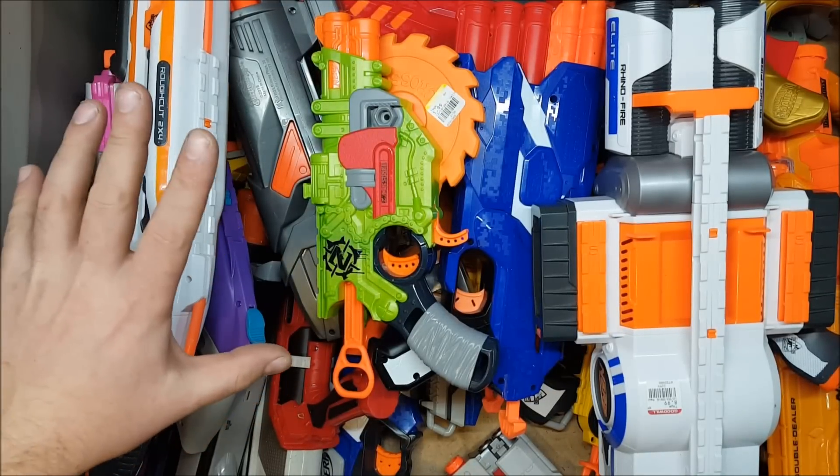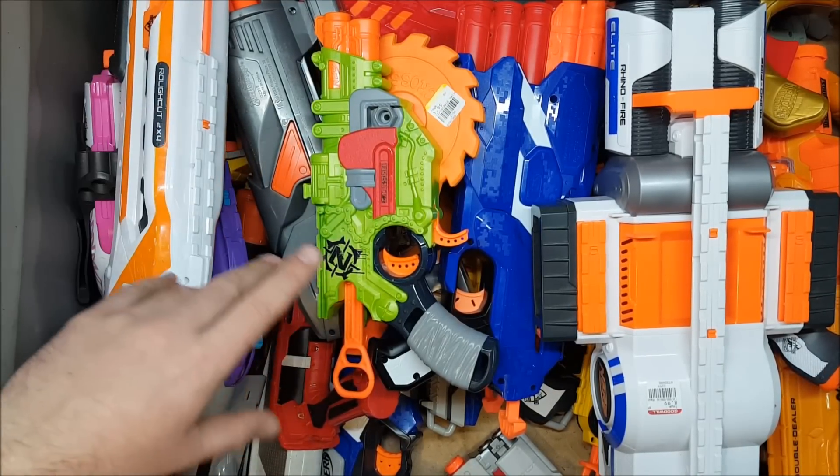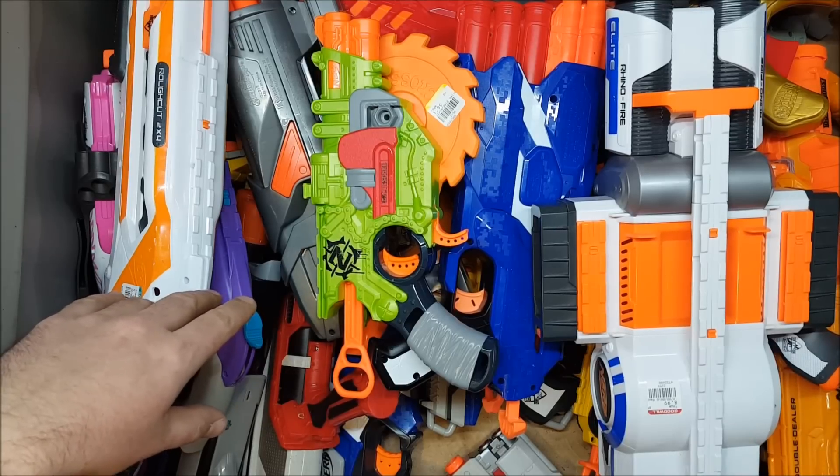If you have any comments, concerns, or just want to yell at me for going to Goodwill and taking all the toys from the children, go ahead and put it in the comments below. And as always, thank you for watching.